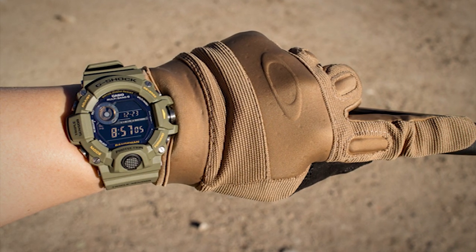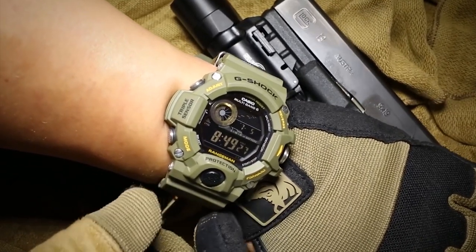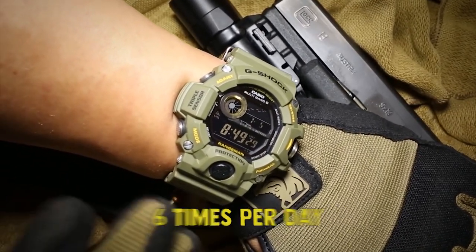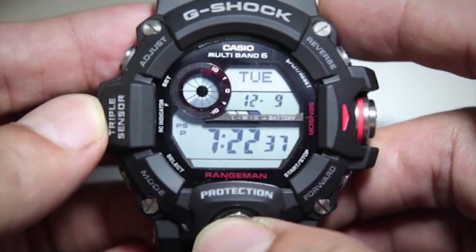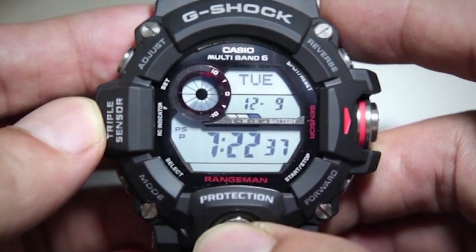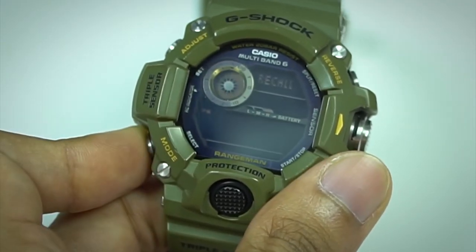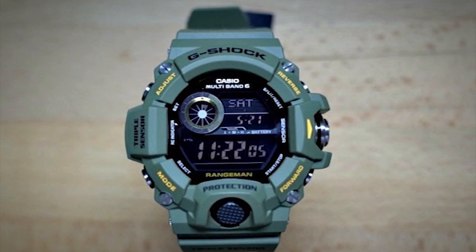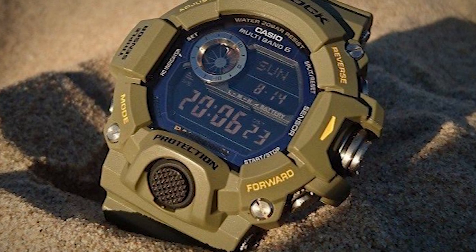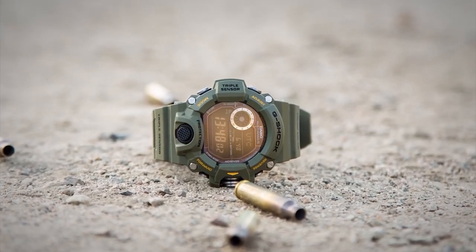The Casio Rangeman GW9400 III receives time calibration radio signals up to 6 times per day, so the time displayed is always accurate. The watch is equipped with a solar rechargeable battery that lasts for 8 months without any exposure to light. The Casio Rangeman GW9400 III also has additional features such as countdown timer, stopwatch, and a backlight with afterglow. All in all, it is an incredible military watch which offers numerous handy features.